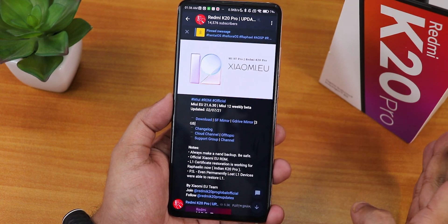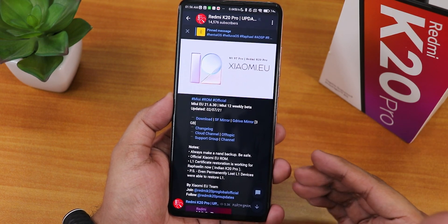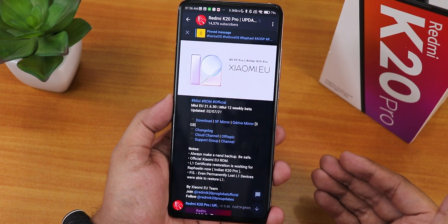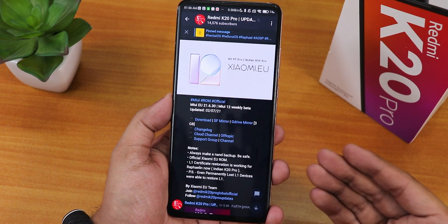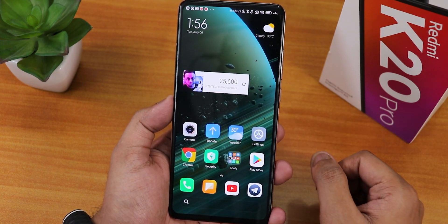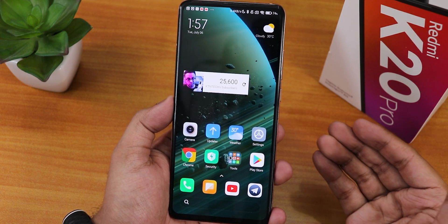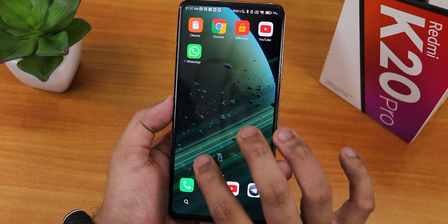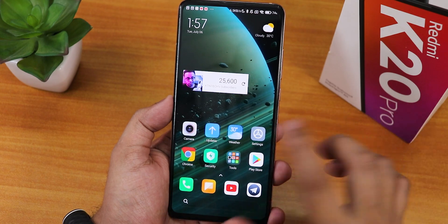In the previous video I showed you guys the DRM status, but here I'm gonna show you the MIUI 12.6 Xiaomi.EU ROM on the Redmi K20 Pro Indian unit and how it's working. This is how the home screen looks like - in my opinion it looks like MIUI, it looks amazing, and it still has these 3D kind of effects as you are noticing.